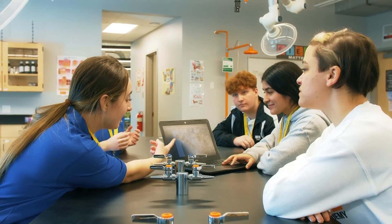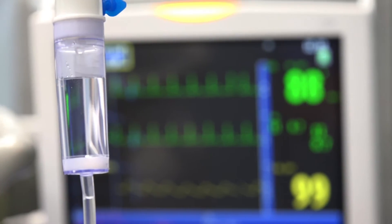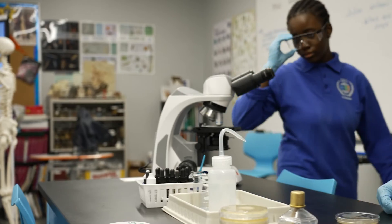Studying the human body system is awesome. We explore identity, power, movement, protection, and homeostasis — that's Greek for same and steady. We follow patient profiles to investigate how to prevent, diagnose, and treat disease while exploring how to detect and fight infection.